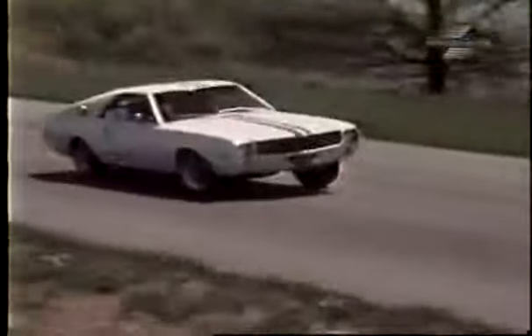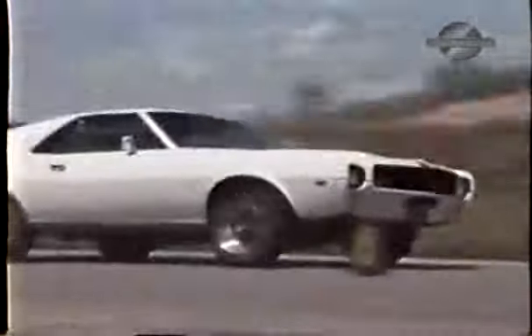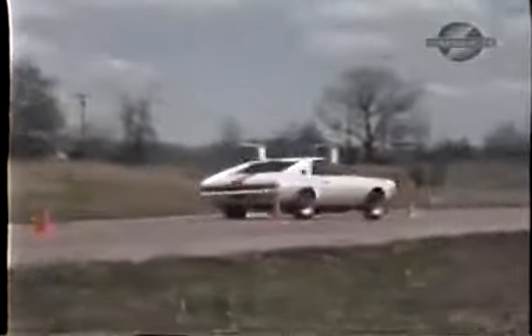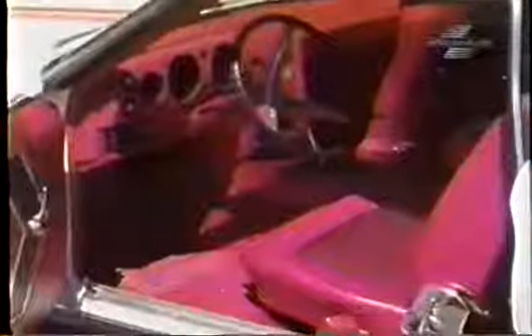Now, watch this little sweetheart snake through the pylons. Handling is the name of the game for this AMX. Our driver was able to run through the cones at 50 miles an hour and stated that she felt strong and solid all the way. Rebound and recovery, as you can see, were excellent. This 97-inch wheelbase is a full 12 inches shorter than the Javelin.